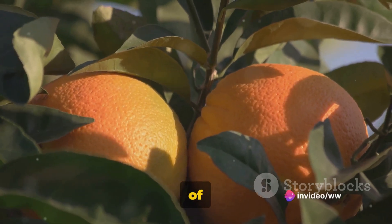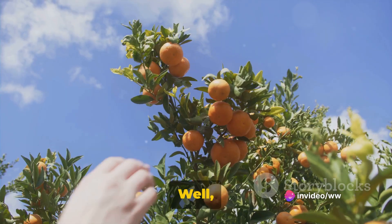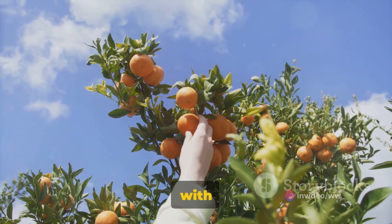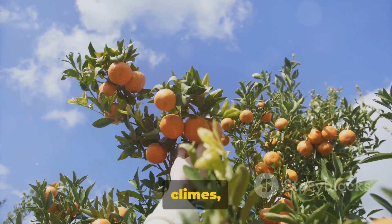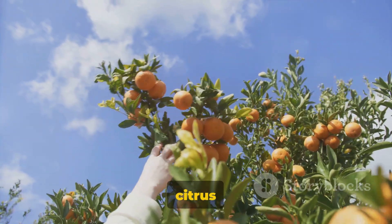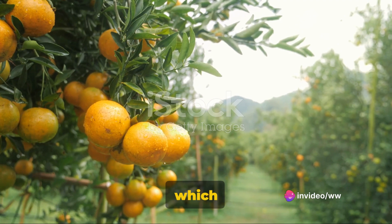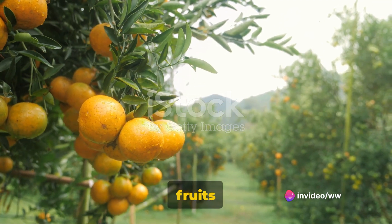Have you ever wondered how many varieties of citrus fruits are available in India? Let's dive into this fascinating world of citrus. India, with its tropical and subtropical climes, is a haven for the growth of citrus fruits. These fruits are cultivated on flowering shrubs and trees which are as appealing to the eyes as the fruits are to the palate.